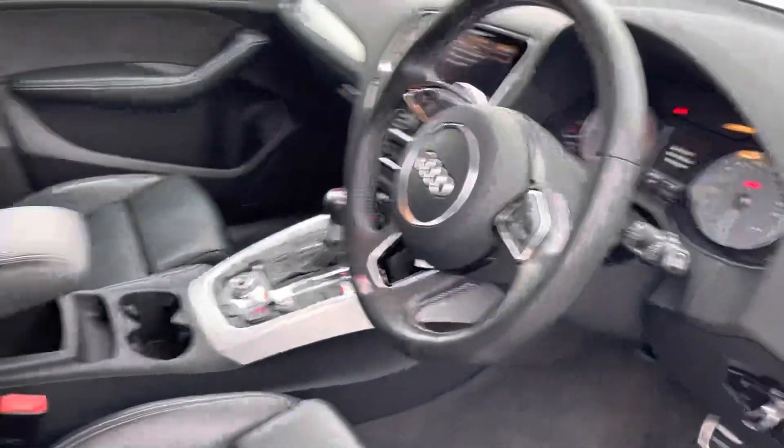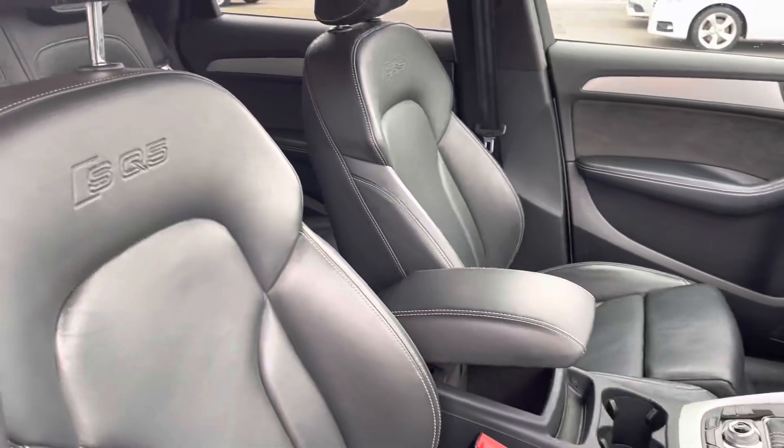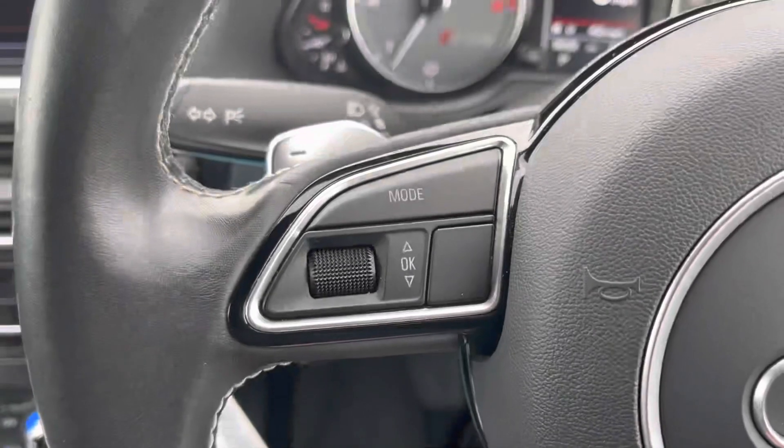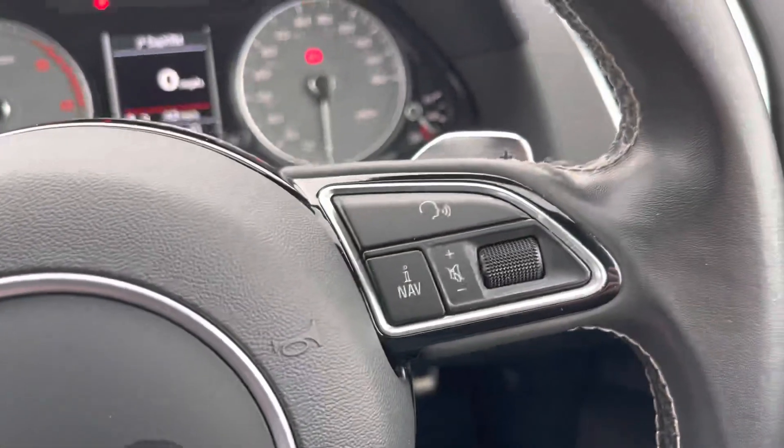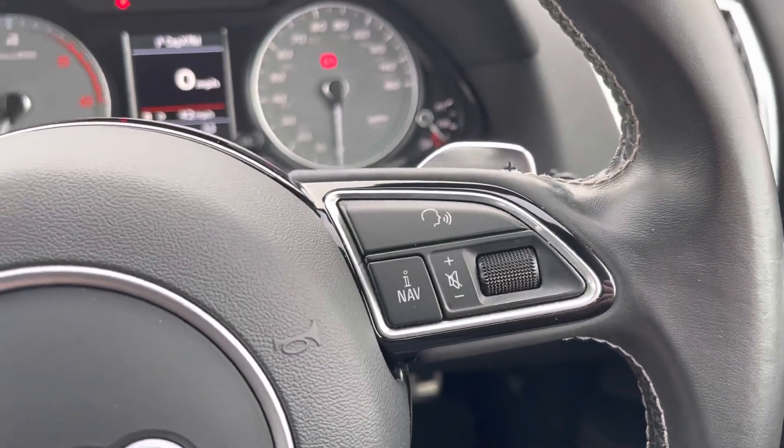The front of the car is the same — nice and clean up in here. Over to the steering wheel you will find controls both on the left and the right so you don't have to move your hands too far to make any changes, and flappy paddles just behind there so you can manually change the gears.